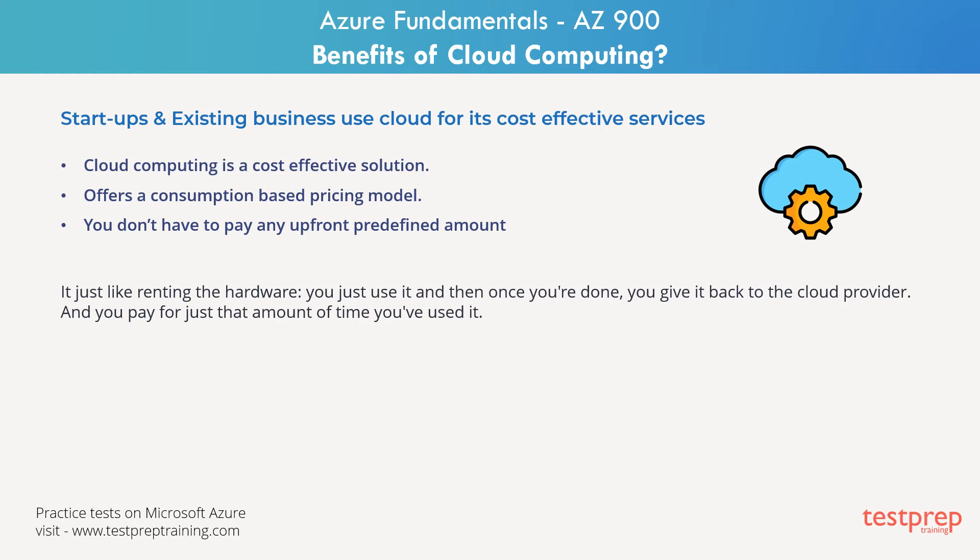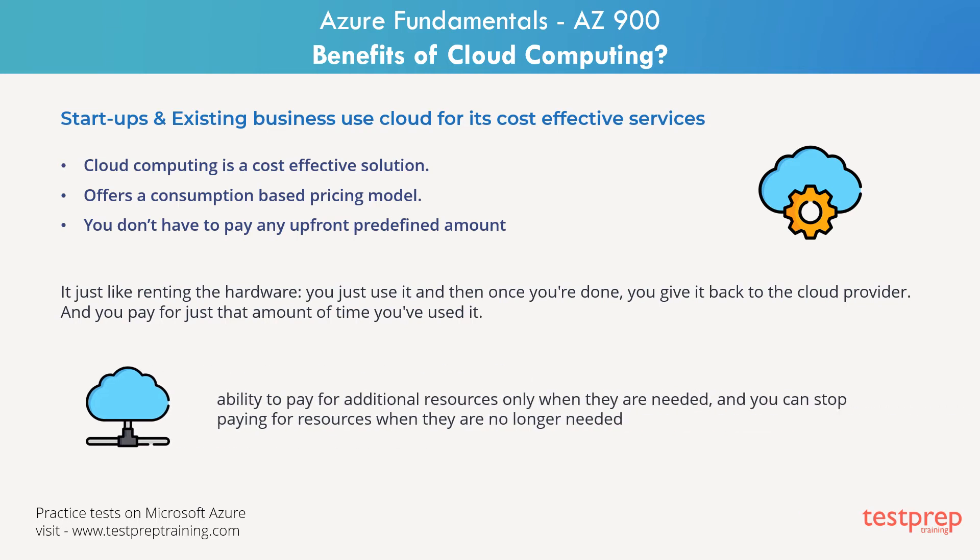This consumption model would bring several benefits because there are no upfront costs, and there is no need to purchase or manage costly infrastructure. You have the ability to pay for additional resources only when they are needed, and you can stop paying for resources when they are no longer needed.